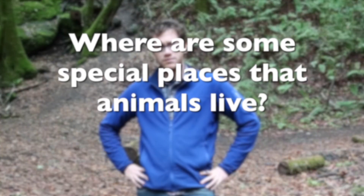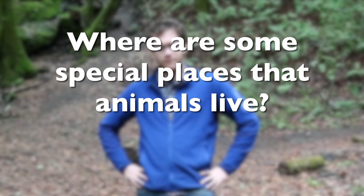Hi, I'm Logan from Hidden Villa, here in the woods at Hidden Villa on a beautiful February morning. I wanted to talk to you all today about the special places that animals live. So the first question I have is: where are some special places that animals live?